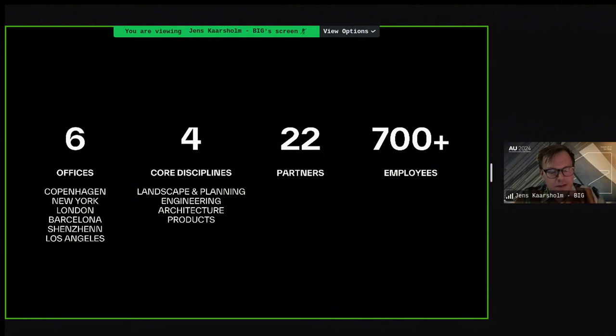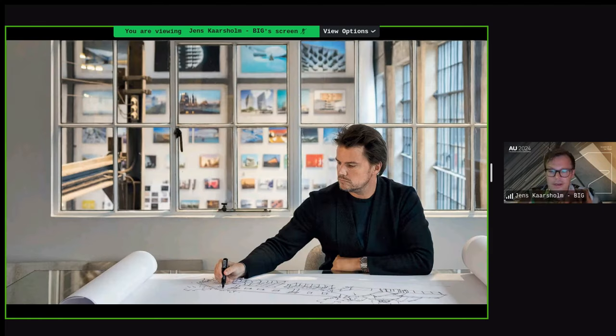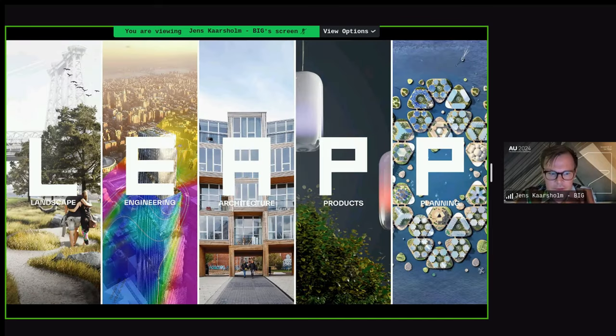Super quickly about the office and who we are. We have six offices all over the world, with four core disciplines: landscape, engineering, architecture, and products. We're now at around 26 partners and close to 800 employees. BIG was co-founded by Bjarke Ingels, who is still the creative mastermind behind everything we do and has the last say on most projects.